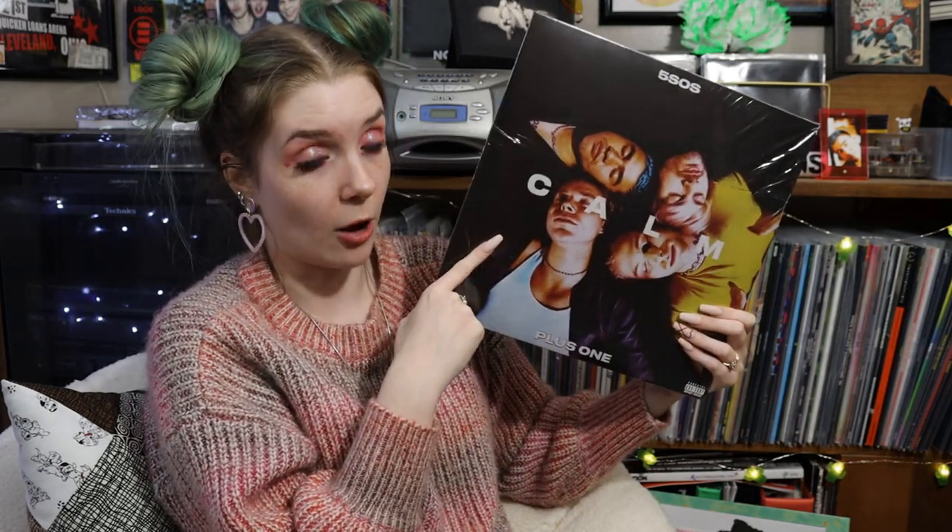We have another version of Calm by 5 Seconds of Summer — I have all variants of all their albums 100% complete. This is the plus one edition, which actually has the bonus track "Kill My Time" pressed on it. The Target edition, standard edition, and merch store exclusive don't have that song — the only way to get it was through the limited merch release of the plus one version, which is also pressed on pink vinyl.